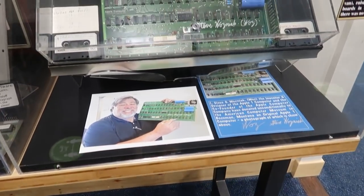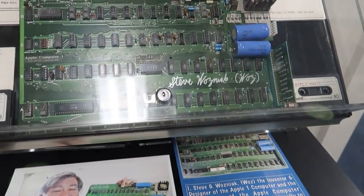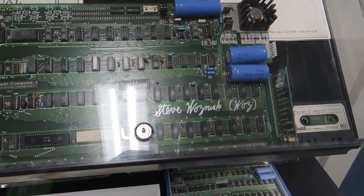Here is an original Apple One computer. It was given to the museum by Steve Wozniak, and you can see he actually signed it right there — Steve Wozniak, parentheses, Woz.